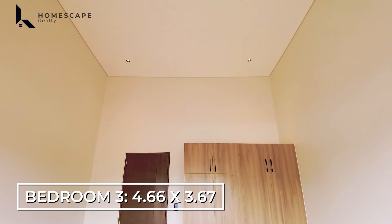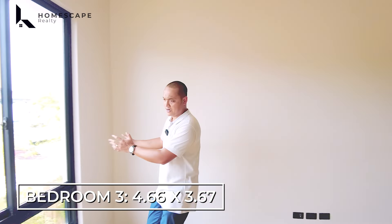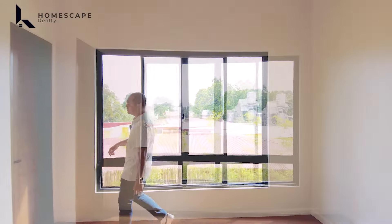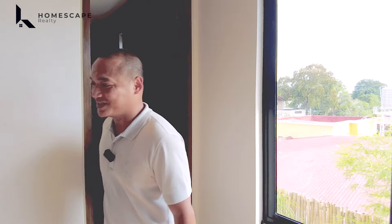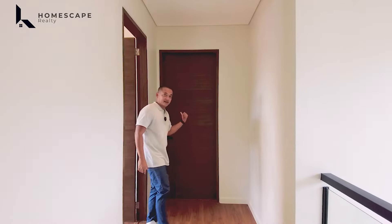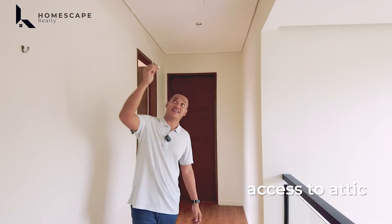For bedroom two, it's located on the side of the property. You have your bed frame space and a tall window. The ceiling height in this space is noticeably high. You also have cove lighting on this side for ambient lighting.